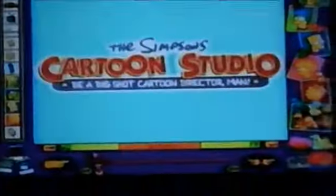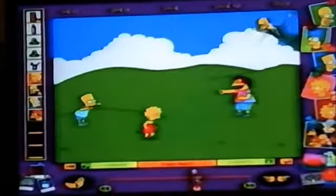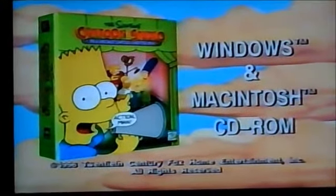The Simpsons are making the Geltro TV to your computer with the Simpsons Cartoon Studio. The Simpsons Cartoon Studio has everything you need to create your own Simpsons cartoon, including backgrounds, music, sound effects, and voice moves. So don't have a cow — demand to get a cartoon director with the Simpsons Cartoon Studio.